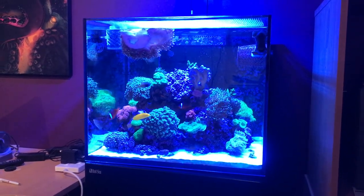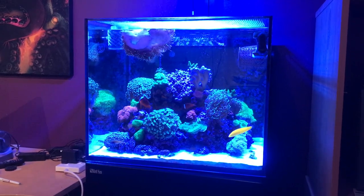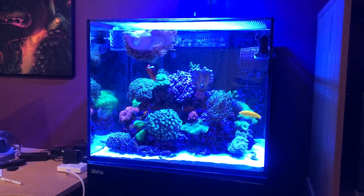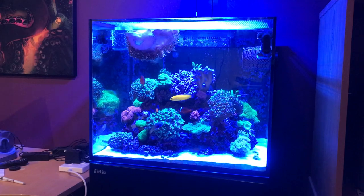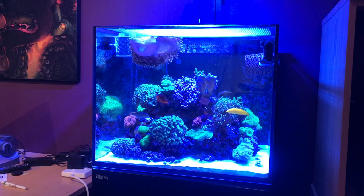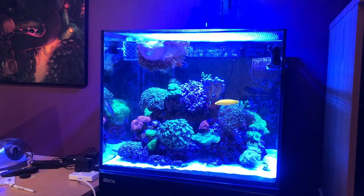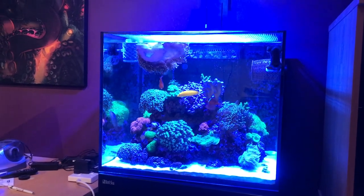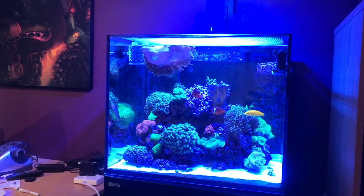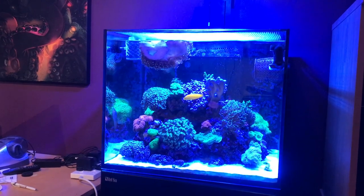Hi there guys, welcome back to the 12-month update — it's a little bit late, I've just been busy with work and stuff. On top of that I've been waiting for the anemone to move. As you can see he's done well since the last video, just lapping around the top of the tank, all over the wave maker — thankfully I've got that cover. I thought about moving him but decided to leave him.